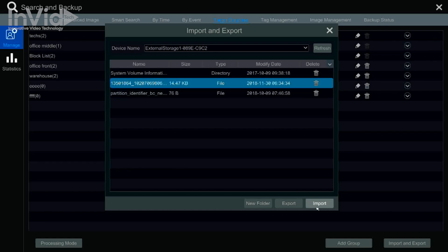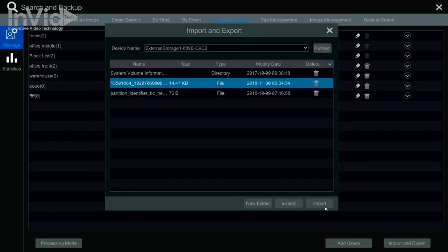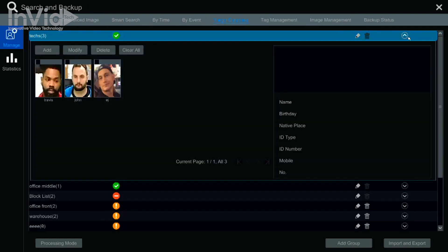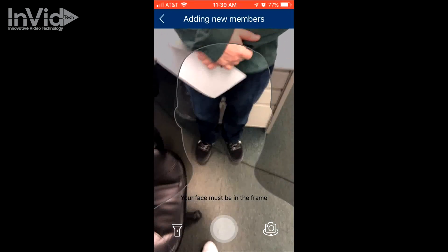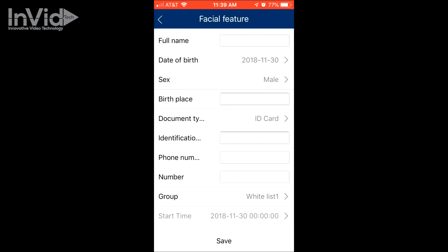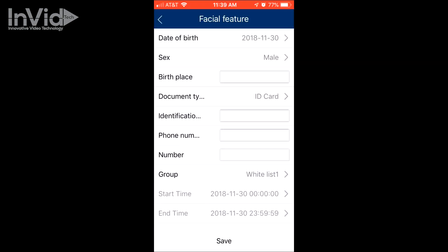You also have the ability to import enrollment via USB. For example, you could upload employee ID photos instead of having to look for someone in the footage. Utilizing the mobile app is easy — open the app and take a picture of the person you want to enter. You can add additional details about the person as well, and everything will sync back to the main system.